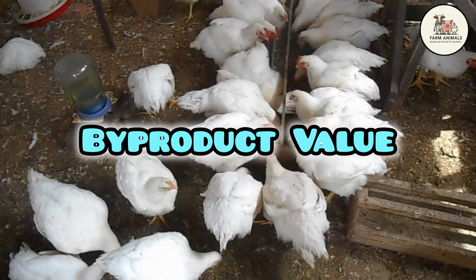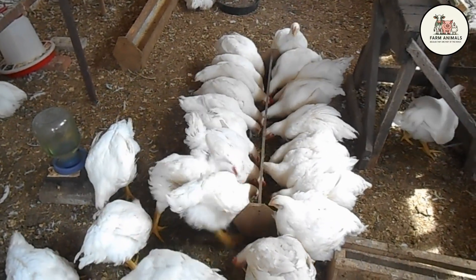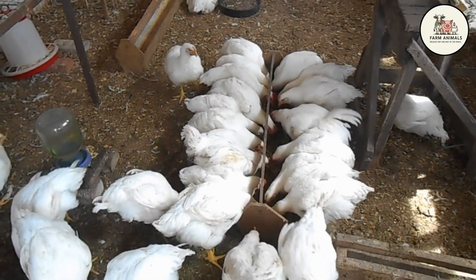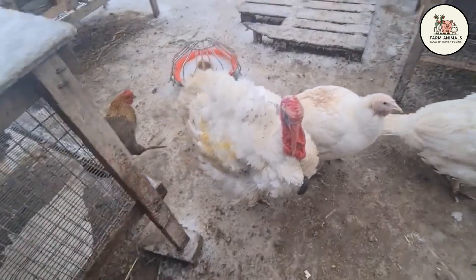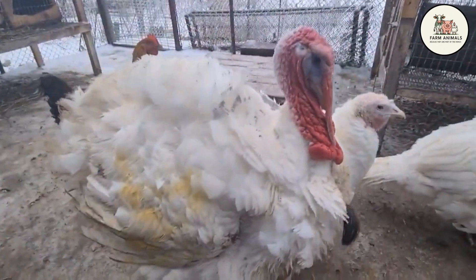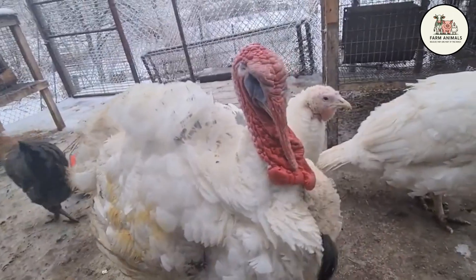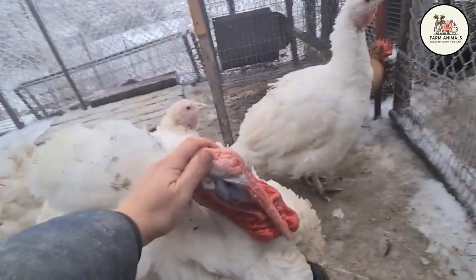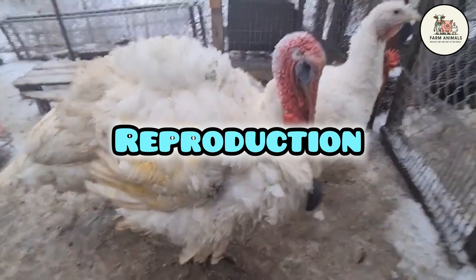Byproduct value: chicken byproducts — feathers, offal, bones — have a solid and established market, often used for meat and bone meal or pet food, complementing total profitability. Turkey byproducts are similar but in less total volume given that fewer units are raised. The key difference is scale: the chicken byproduct market, due to its volume, tends to be more stable and massive. The breeder should consider the total income generated, as the chicken's byproduct market offers greater consistency.